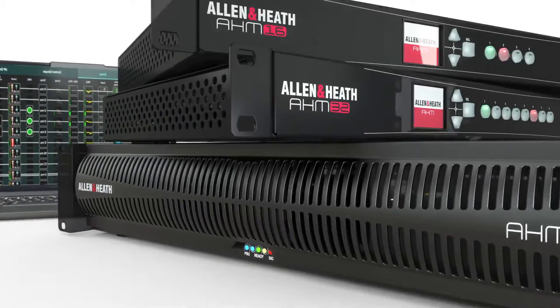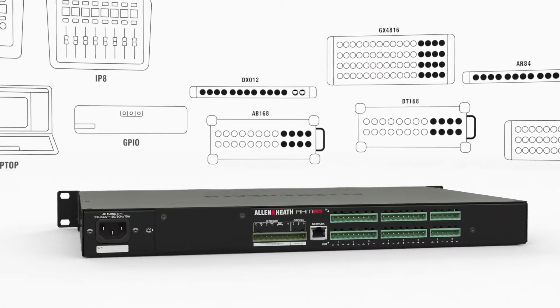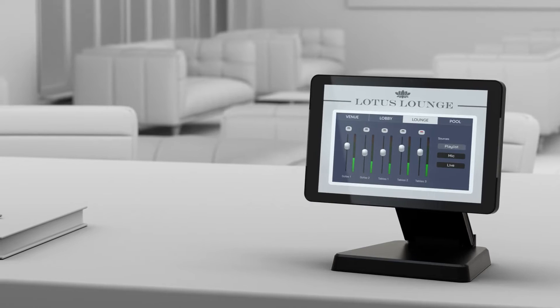Build systems that scale from boardroom to global bank, from coffee shop to campus, supported by a full ecosystem of audio expanders and control options for every scenario, including our bring-your-own-device friendly custom control app.